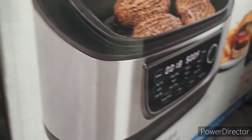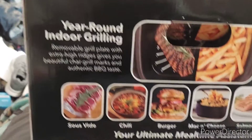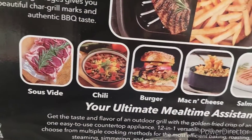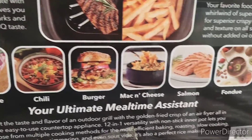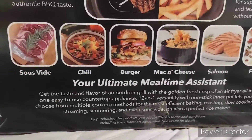You can fit six salmon fillets, four burgers, and half a chicken in here. I'm going to turn the box so you can see the side. Moving my leg out of the way — when I was mentioning sous vide, it pertains to steak. You can also do chili, burgers, mac and cheese, salmon, and fondue.